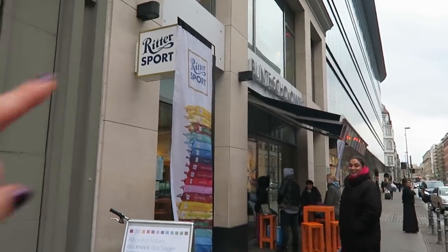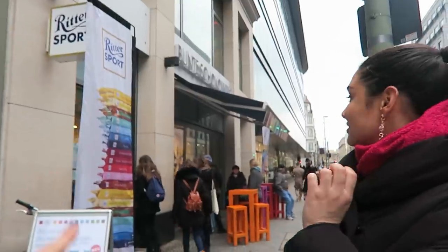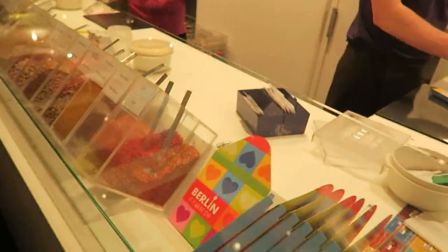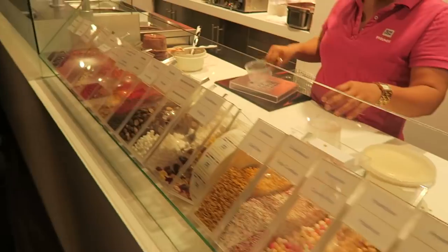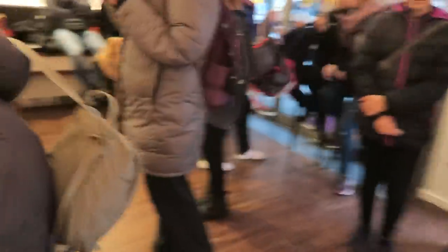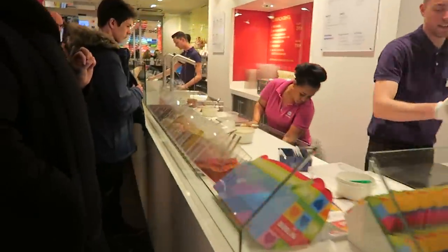Ritter Sport is a German chocolate brand and somebody recommended going here to create your own chocolate — and we just bumped into it! Let's do this! Look at this place — are you for real? This is like what we did last time in Hamburg but Ritter Sport, that's so cool. Germany I love you. We can make our own chocolate and we just stumbled into this!